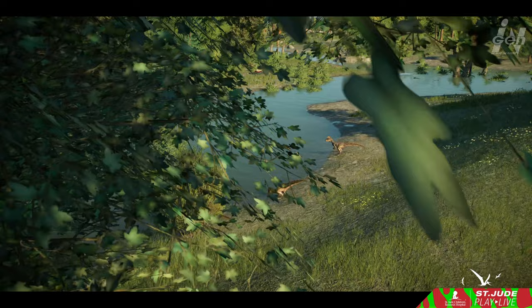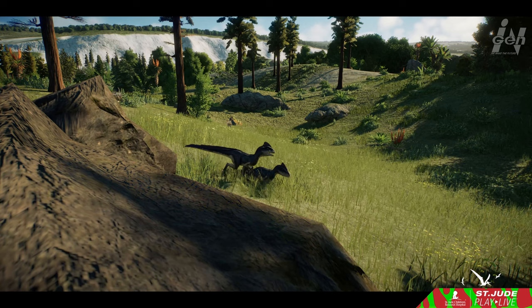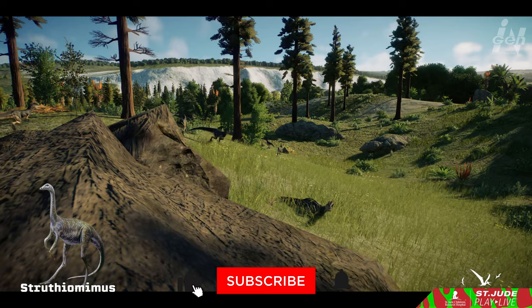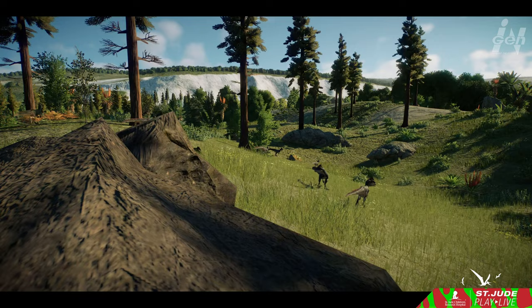The Deinonychus, once a shadow in the fossil record, has cast a mighty light on our understanding of Earth's prehistoric past. Its legacy lives on, woven into the very fabric of our evolutionary journey. For much of the 20th century, dinosaurs were often compared to their modern reptilian counterparts — creatures that moved at a sluggish pace, lethargic until warmed by the sun's rays. Occasionally there were exceptions like the agile Struthomimus. But it took one remarkable discovery to revolutionize our perception: Deinonychus.